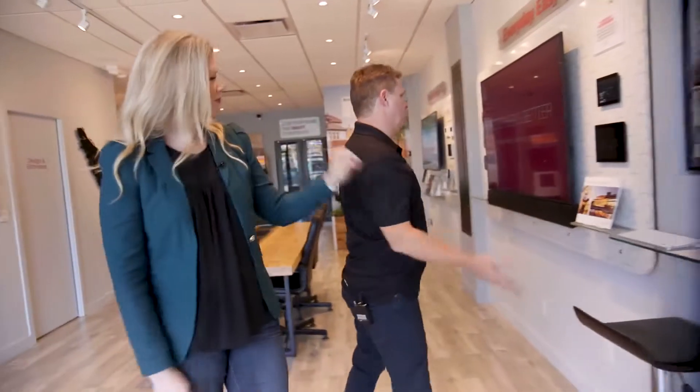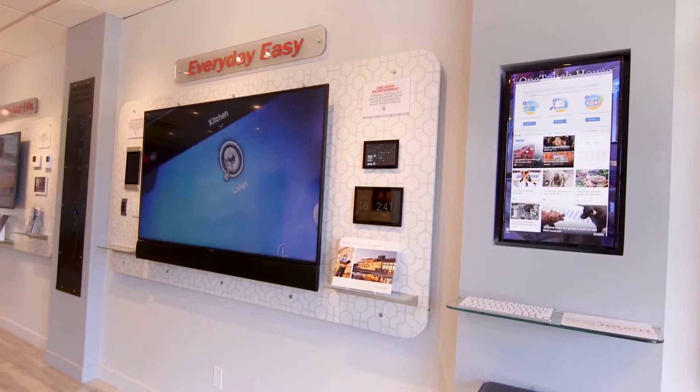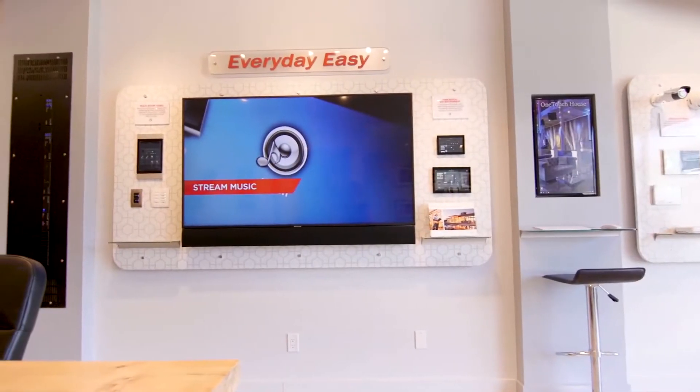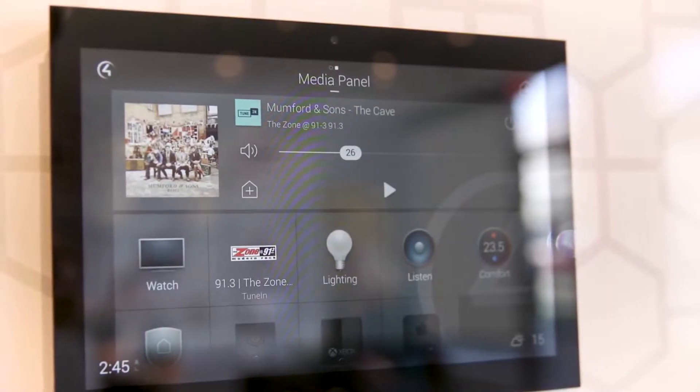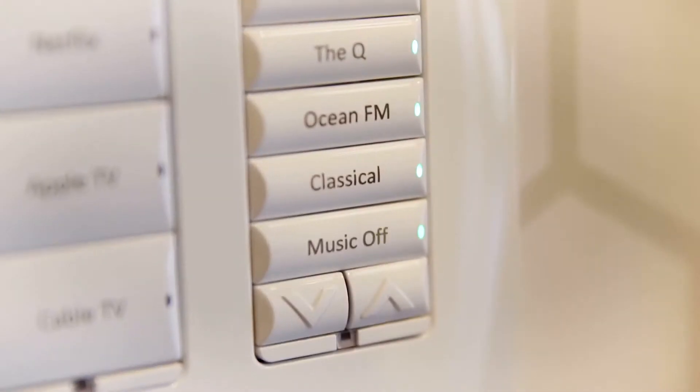Over here is where we talk to clients about different media possibilities — music systems to control ceiling speakers throughout the house. You can have hidden surround sound with speakers behind the walls, behind the drywall. This just shows people how to use Spotify and that type of thing — they know how to use it, but this is the easy way to integrate it into the house.